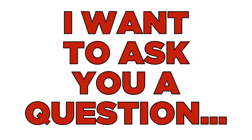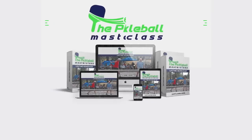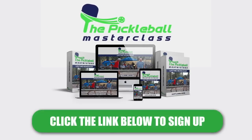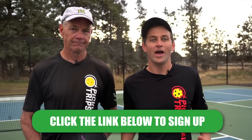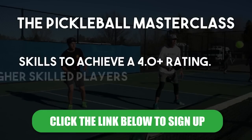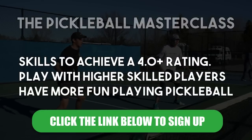I want to ask you a question. Are you ready to take your pickleball game to the next level and make pickleball even more fun? Do you want to do it the right way and see results the very next time you step on the pickleball court? If so, I want to introduce you to the Pickleball Masterclass — the only comprehensive online pickleball course that will help you achieve a 4.0 rating or higher, attract better players and partners, and have more fun in record time.